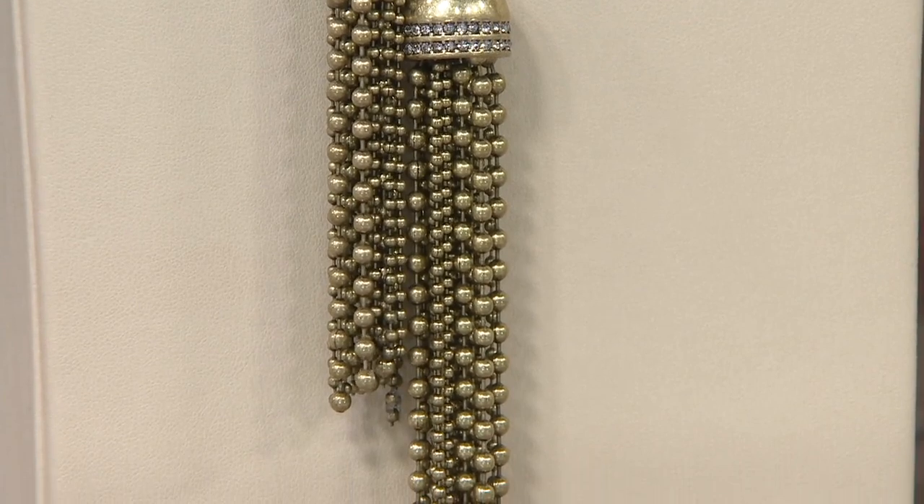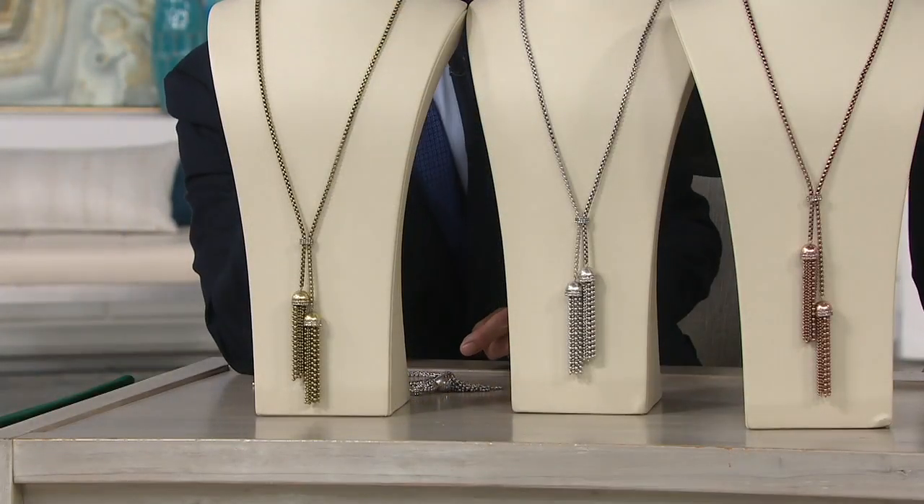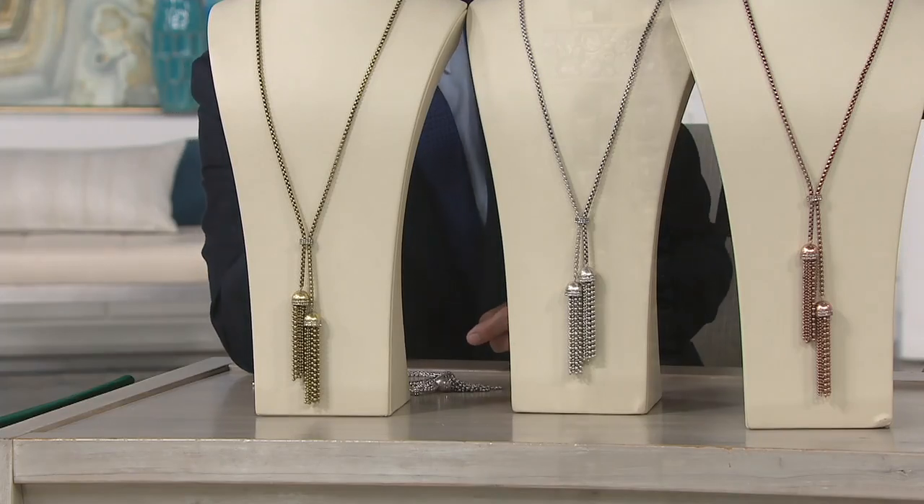Three great colors to choose from. We have the gold tone, which I've been wearing all evening. And again, it's that vintage, sort of antique gold, which I really like because it kind of sets it apart a little bit.